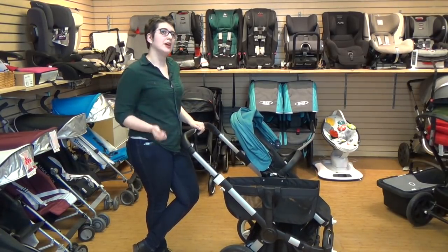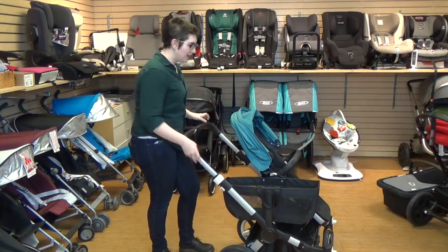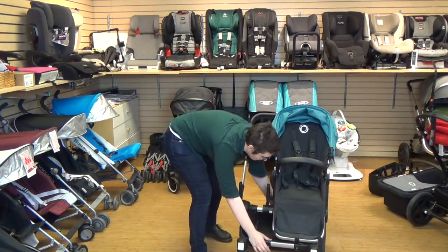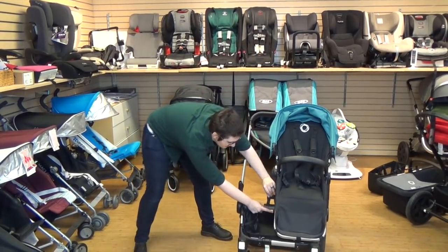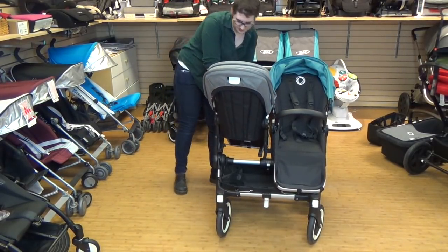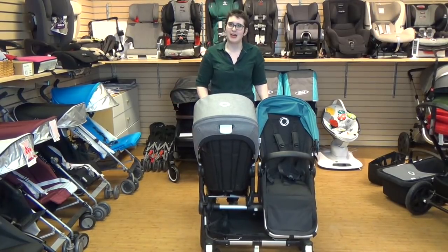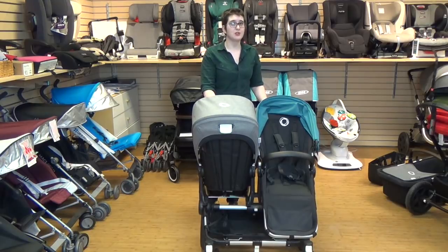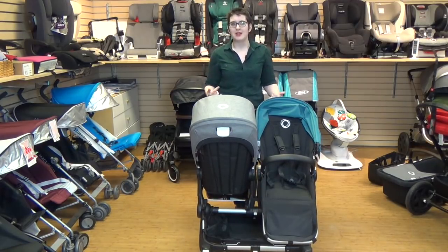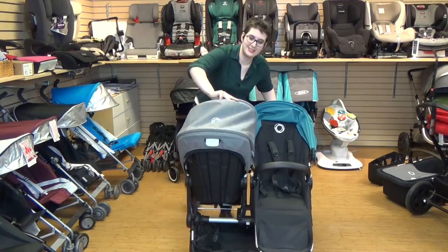This is Bugaboo's only double option — the only stroller they've attempted to make that can fit two kids and meet their standards of durability. To set it up as a double, we take the cargo basket out. There are three clips on the frame — one in the back, one up on the handlebar — white button, pull, reclip. You can have one kid facing you, one kid facing out, both reclined — there are a lot of different options that you don't have with an inline stroller. You can also set this up for twins with two bassinets and two stroller seats, so this is very much twin approved. Both kids are facing you — you're not stuck with one kid up close and the other down below. In terms of folding, it's the same kind of deal.